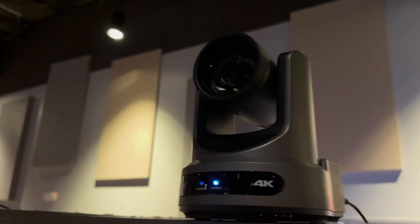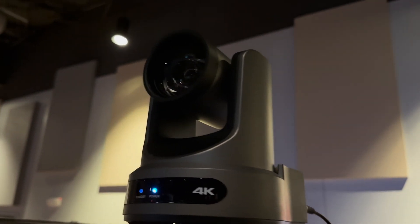The team at Audinate sent us a PTZ camera that is Dante AV-enabled from PTZ Optics, so that we had something to test on that end. We were able to start putting this PTZ camera in places around our room in our main auditorium first, because we have Dante everywhere.